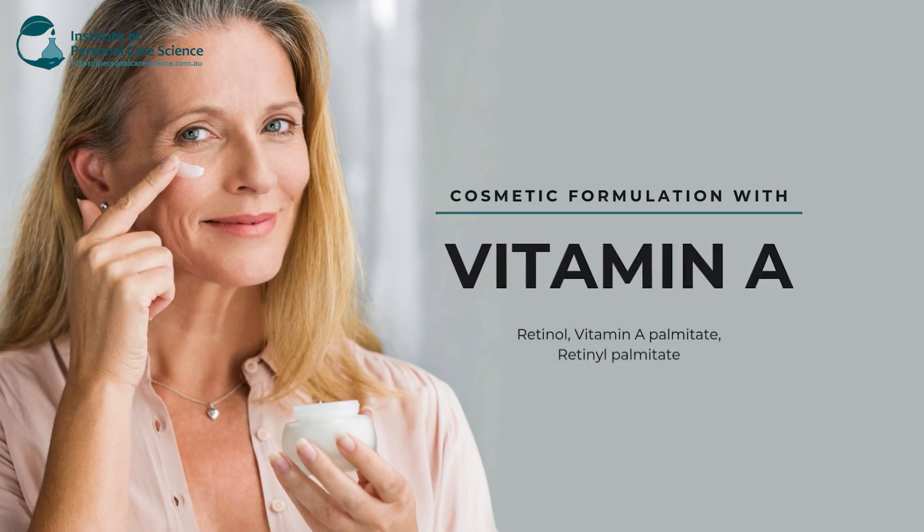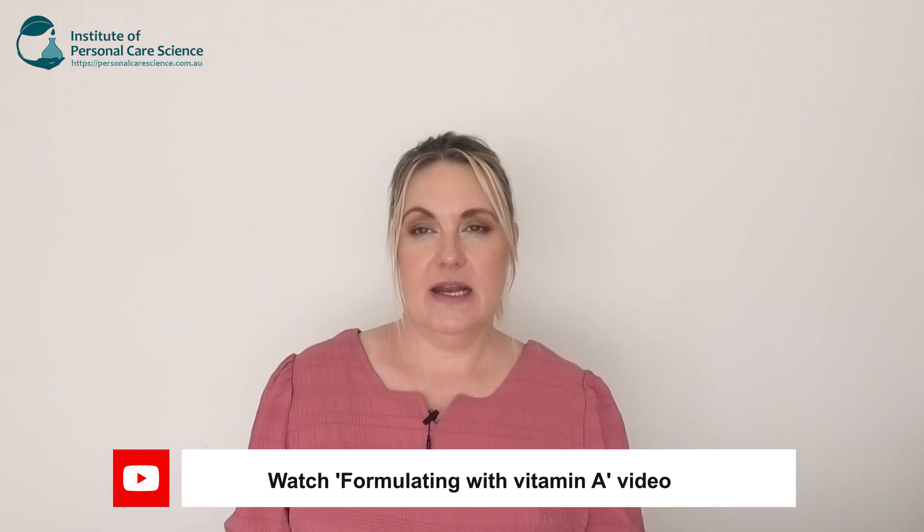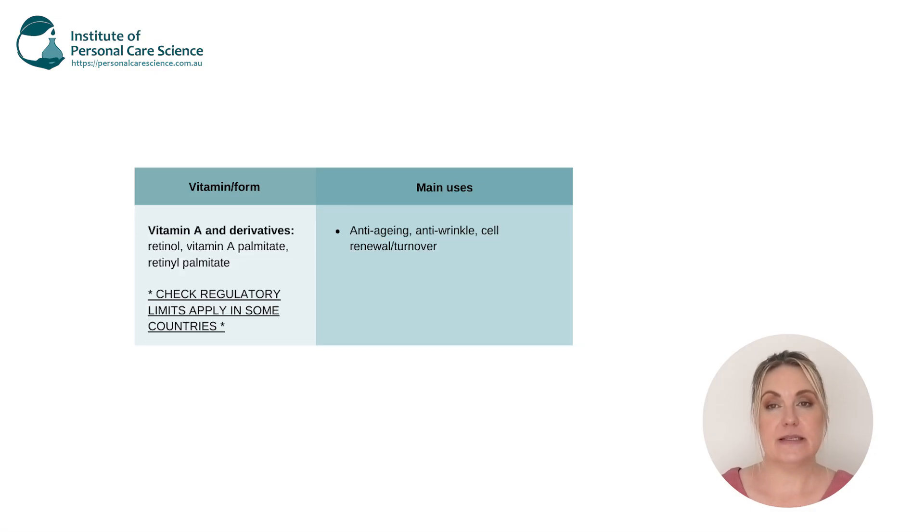Firstly, we have vitamin A, known as retinol or retinol palmitate. Now, if we had an abundant store of vitamin A in our body, we would have less photo damage, we would have less damage to our DNA of our keratinocytes, and therefore this would suppress the melanin production. Our cell turnover would increase, our pore size would reduce, and overall our fine lines and wrinkles would look and appear much smoother.